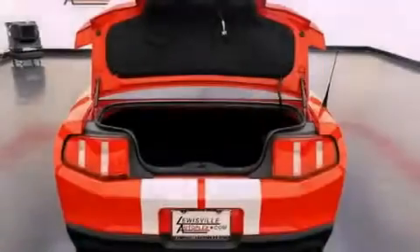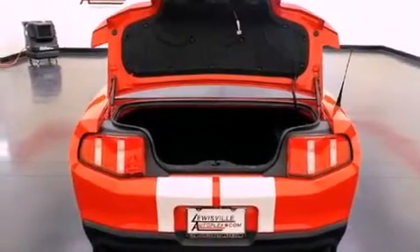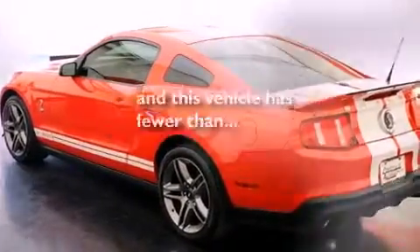Also included are a rear spoiler, the Secure Lock anti-theft system, front fog lights, an anti-lock braking system, front multi-stage airbags, full power accessories, and this vehicle has fewer than 21,000 miles on the odometer.